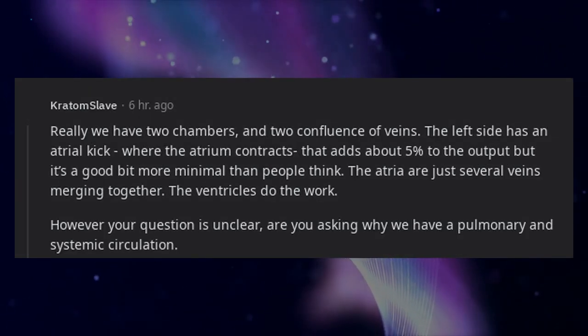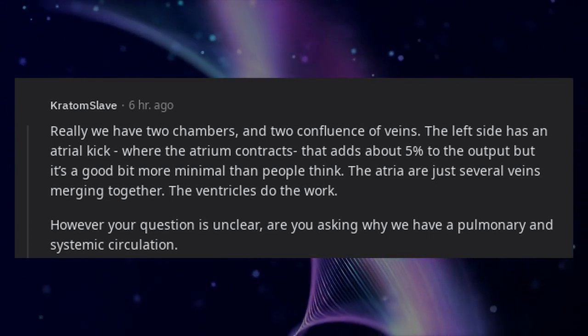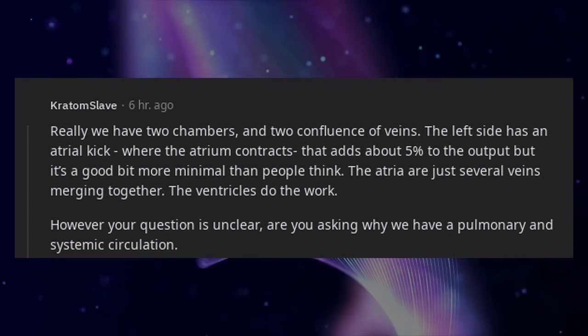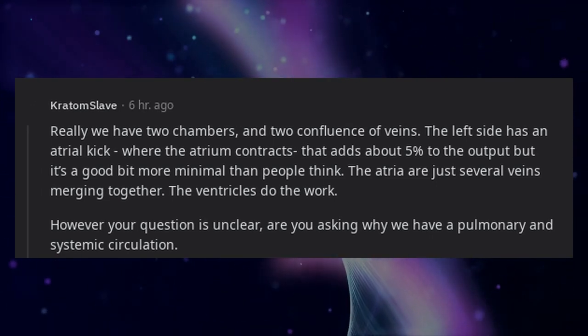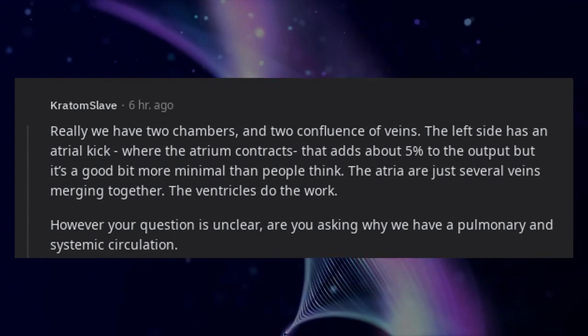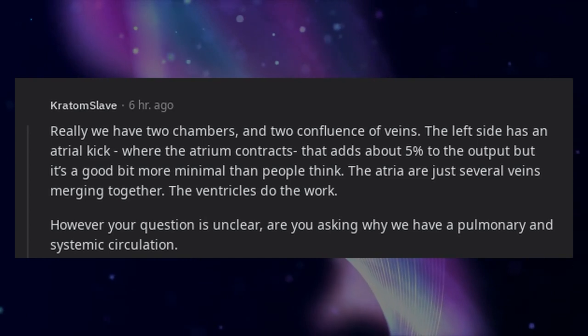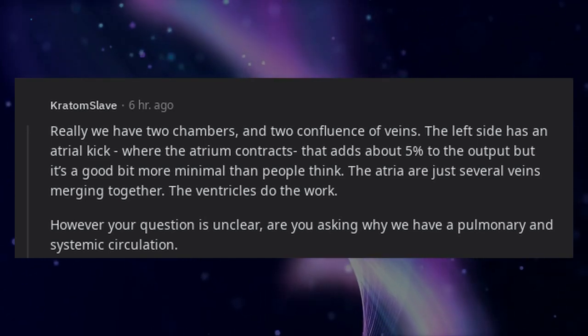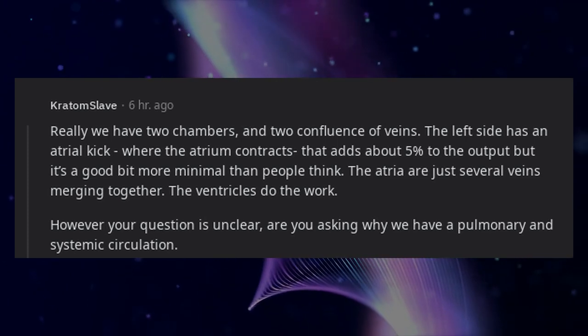Really, we have two chambers and two confluences of veins. The left side has an atrial kick where the atrium contracts, adding about 5% to the output, but it's more minimal than people think. The atria are essentially just several veins merging together. The ventricles do the work. However, your original question may be unclear — are you asking why we have a pulmonary and systemic circulation?